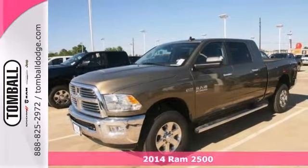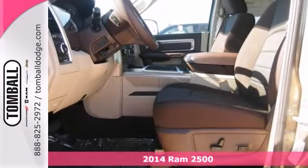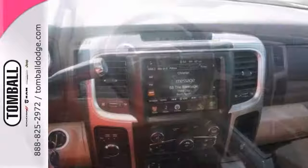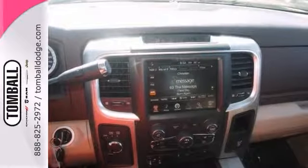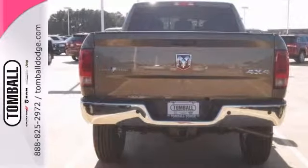This 2014 Ram 2500 Crew Cab has it all. When you get behind the wheel, you'll know it's time to get some work done. It comes with Bluetooth wireless, four-wheel drive, and heated mirrors. You'll also get keyless ignition and the rear park assist. Come in and test drive it today.